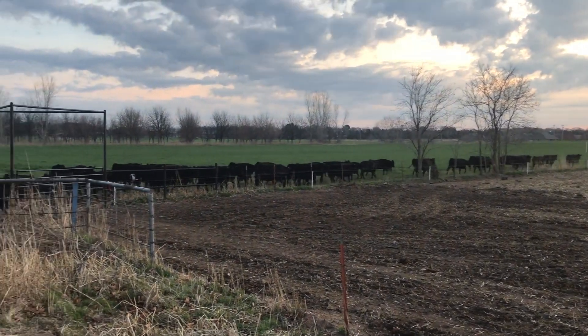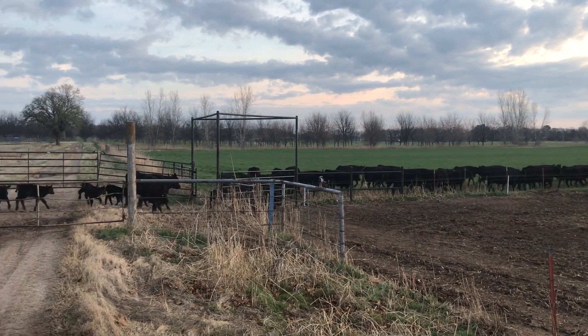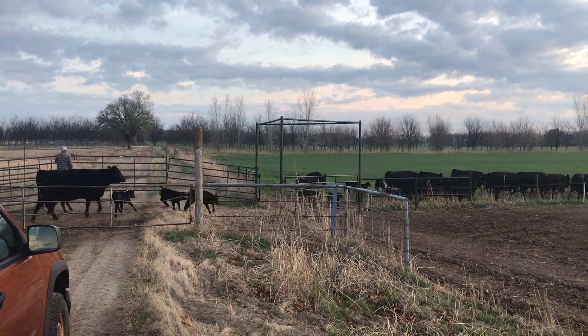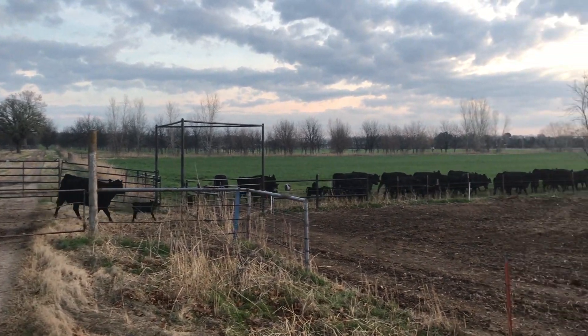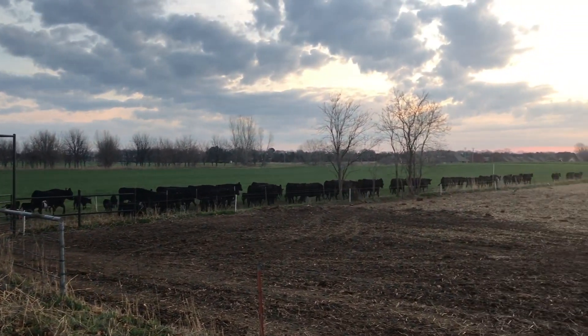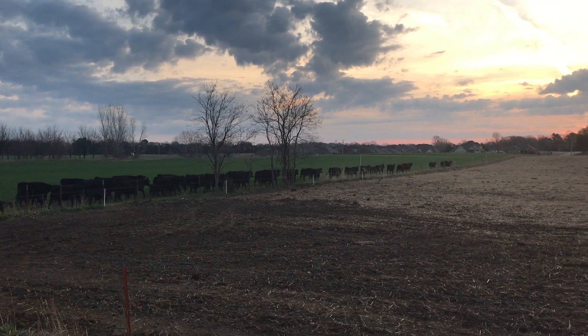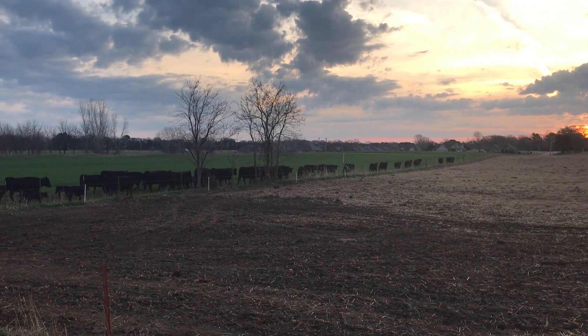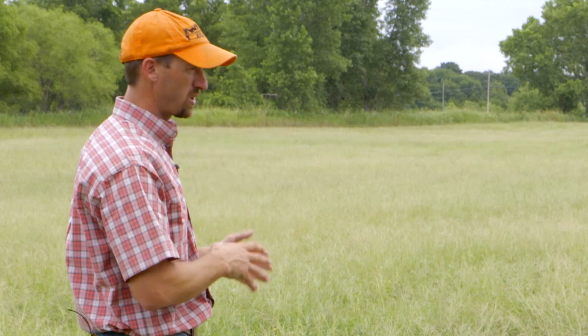We used an automatic gate opener that would pop the gate open at eight o'clock — it had a bell on it. Cows were trained in just two or three grazing events, and then we'd show up two hours later to push them out. That's a great way to reduce labor — it essentially reduced our labor by 50% because we didn't have to be here to let them in.